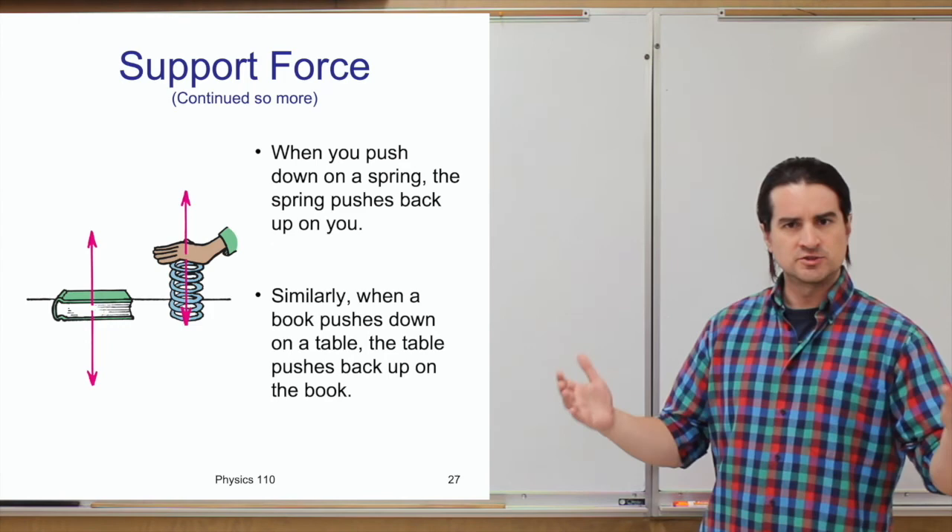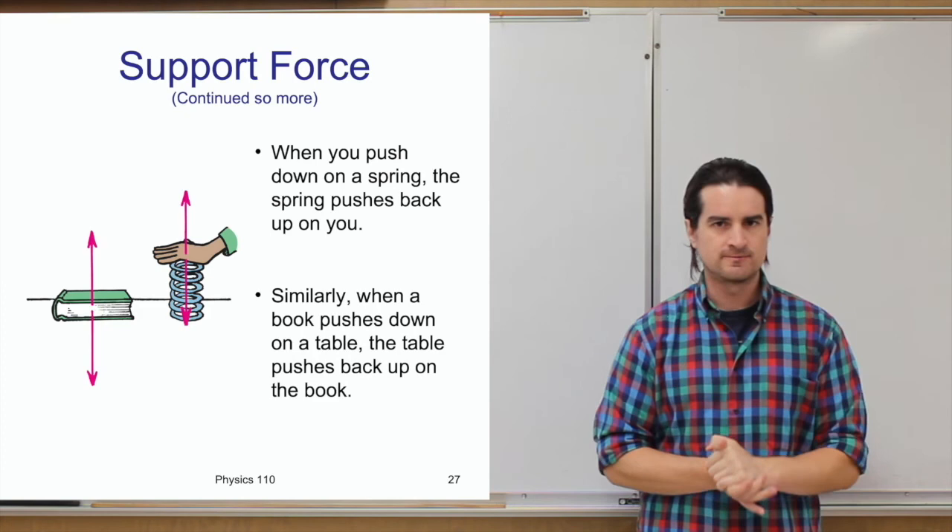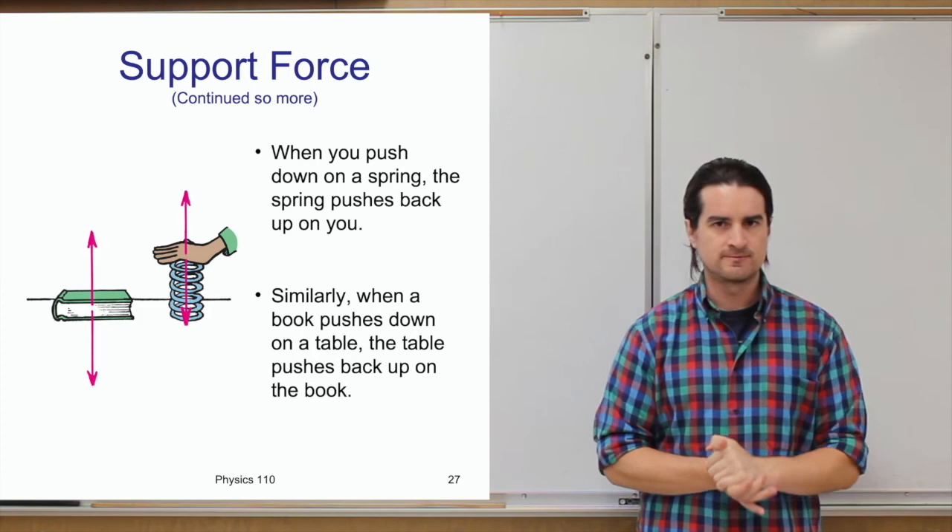That's the end of lecture two on Newton's first law of motion. Next time, we'll take a short break from Newton's laws and talk about linear motion — motion in a line. Be well and see you later.